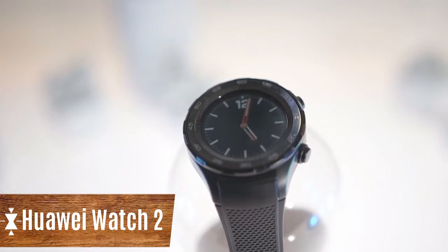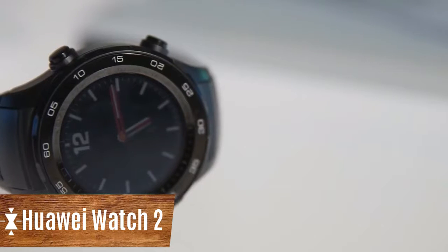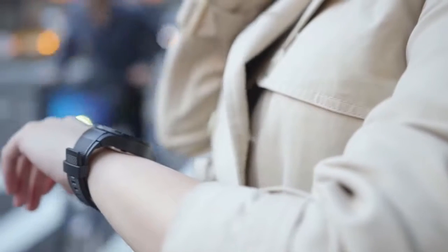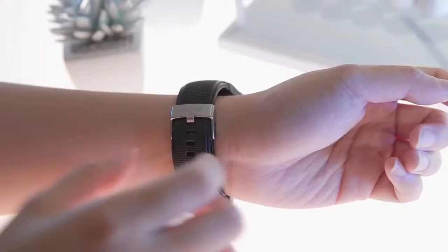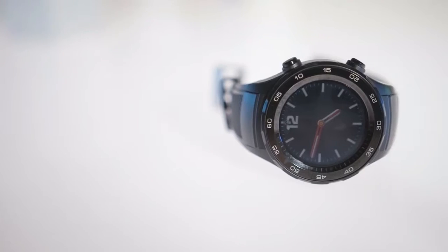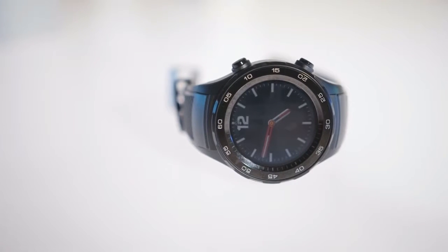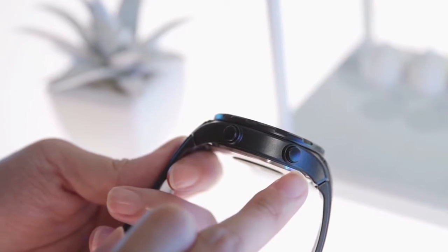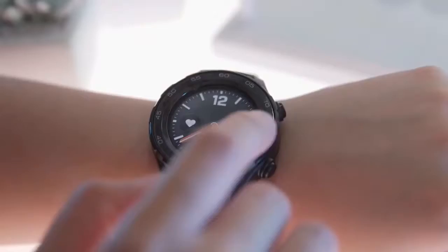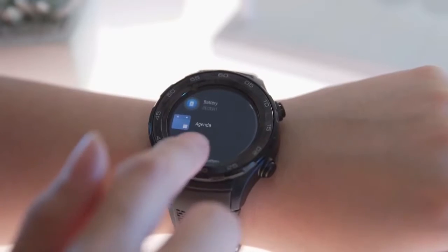Huawei Watch 2. These watches are aimed at athletes, as they offer a variety of sensors and even an additional SIM card slot. Second-generation smartwatches include two completely different devices. The classic version is made of metal and leather, while the sports version has a metal case and a silicon bracelet. Huawei Watch 2 is equipped with a built-in heart rate monitor with LTE support and protection against moisture and dust.